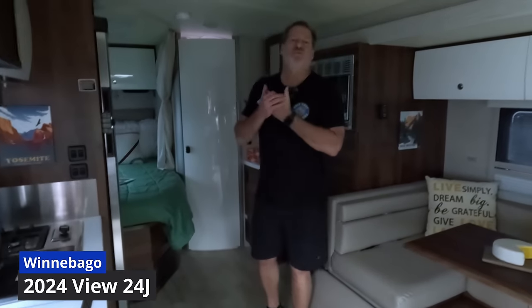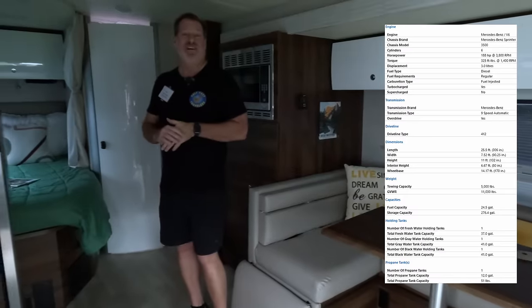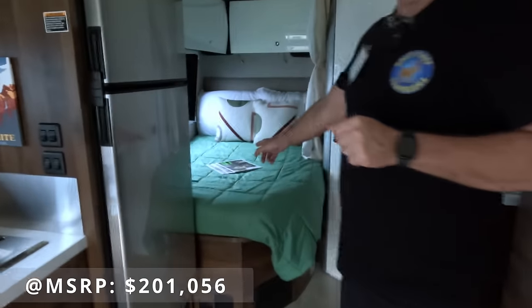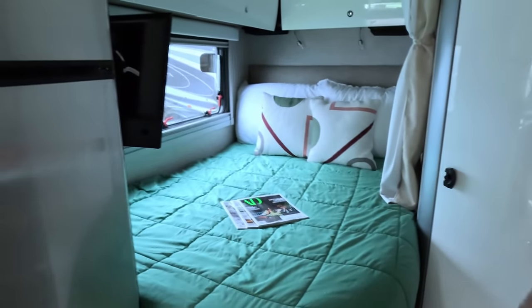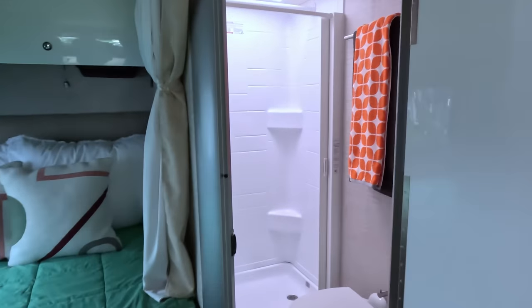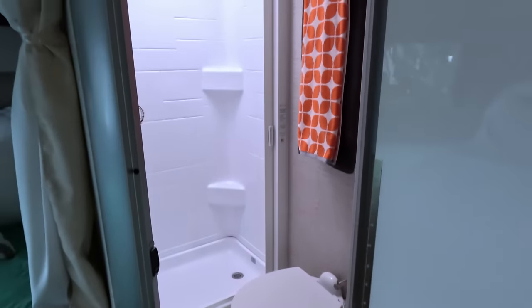This is the Winnebago View 24J, and the difference is it's almost identical to the one we just saw except it's got a rear corner bed. If you know anything about Rose and I, this ain't gonna cut it, so we're definitely not going with the J. Everything else is pretty nice — it's got a really nice bathroom, and the layout seems a little more spacious than having it jammed in the back.